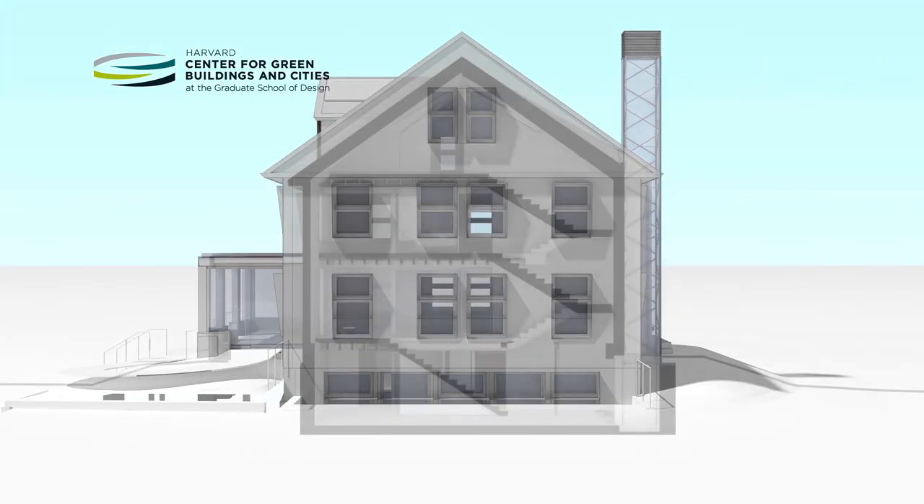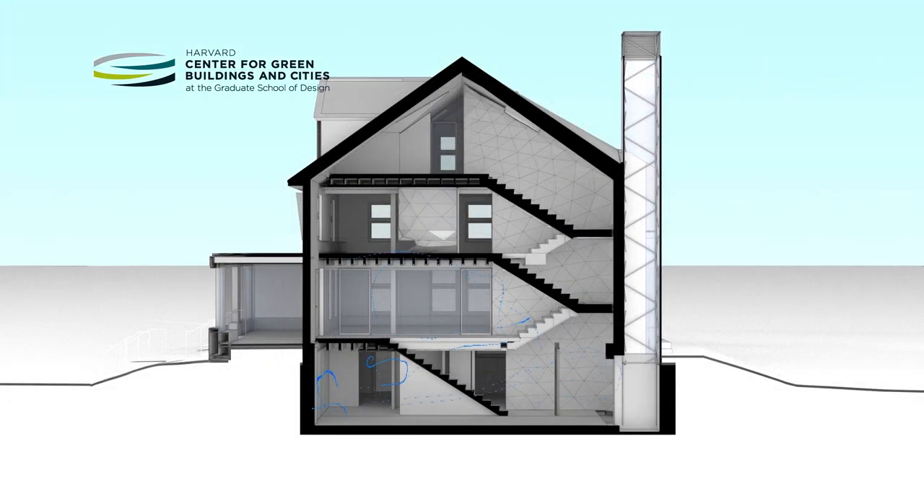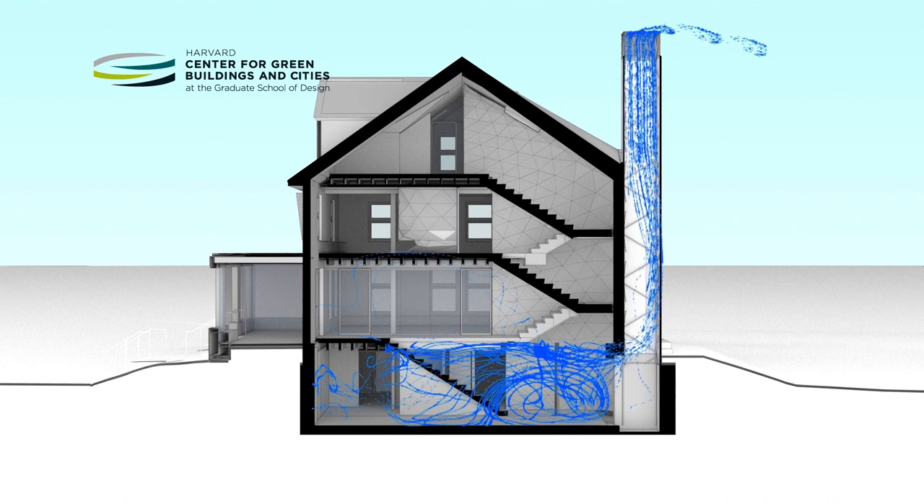In the lower level, a solar vent will instigate buoyancy-driven natural ventilation, drawing air through the basement vent space and up and out the chimney.